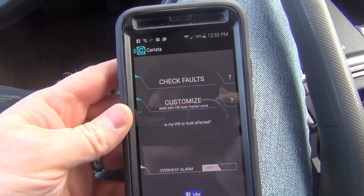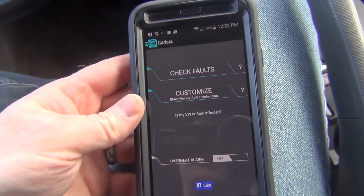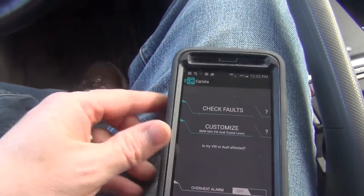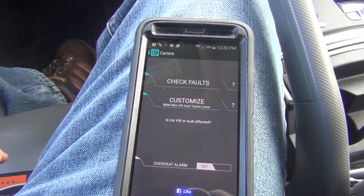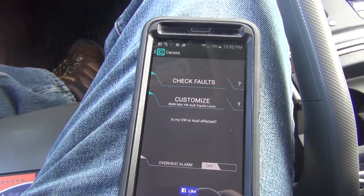Now I know what you're going to say — there's an app called Torque that checks faults. I have never had Torque be able to clear a fault. I don't unfortunately have any faults right now, but I just want to really show you this app. So I'm going to plug this in and show you.